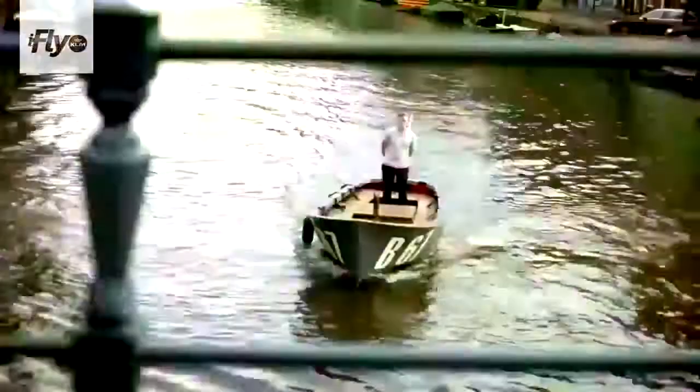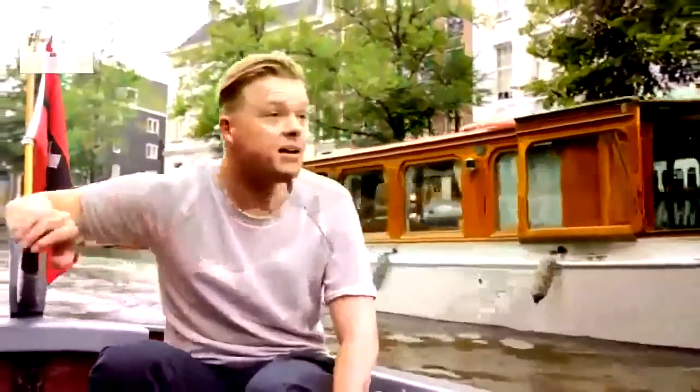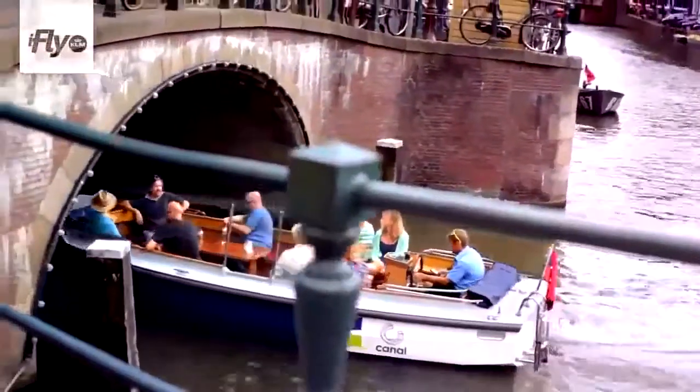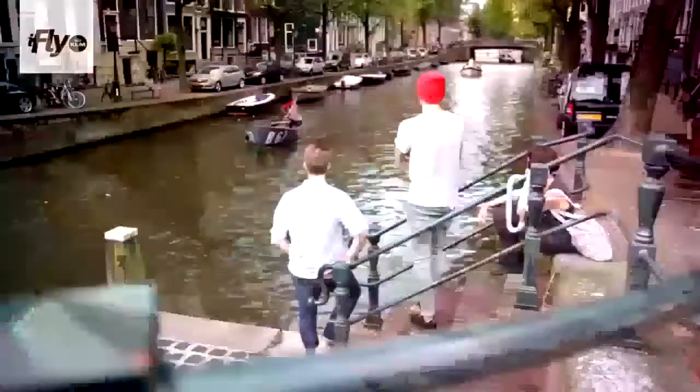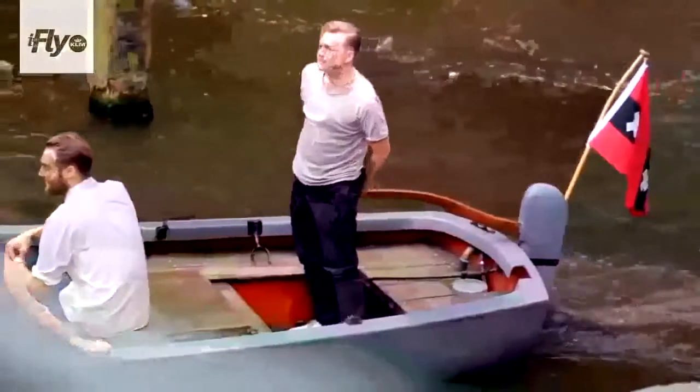From the water, Amsterdam is even more beautiful than when you walk down the street. There are multiple choices — you can take a boat like this one, or you can rent a boat yourself if you know how to handle one. We are now going to a restaurant — we're going to have a small boat ride and then have dinner.